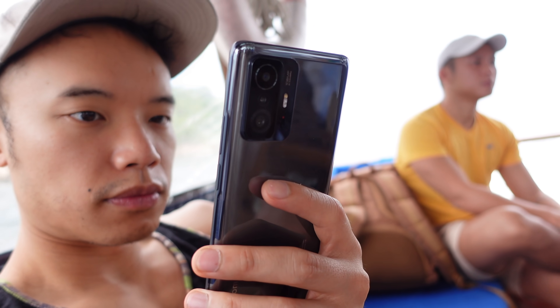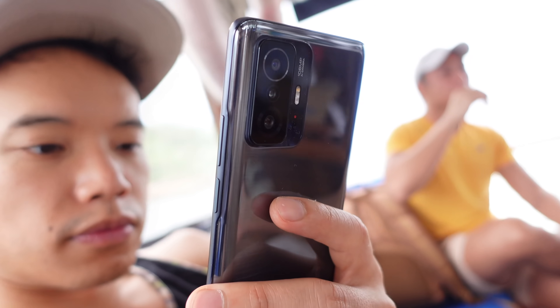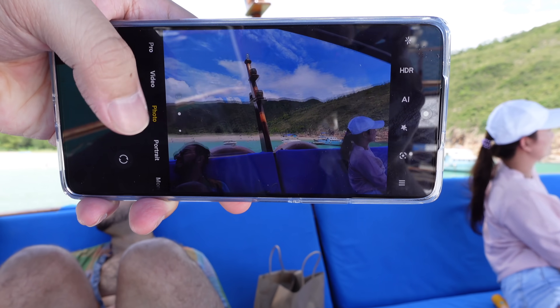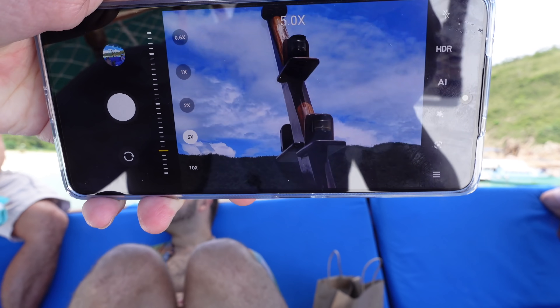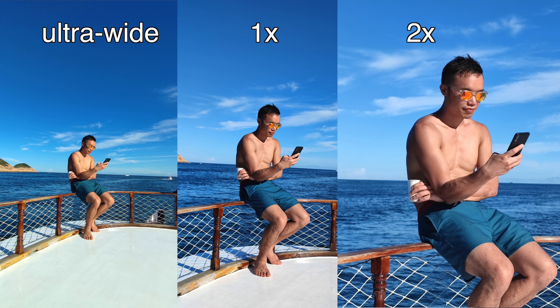Around the back you have a triple camera system, very similar to the camera system seen in the Xiaomi Mi 11. You have a 108-megapixel camera with an F1.75 aperture, an 8-megapixel ultra-wide-angle camera — which is a little bit weak at 8 megapixels — and then a 5-megapixel tele-macro sensor that gives you pretty sharp 2x zoom and a really good macro camera.